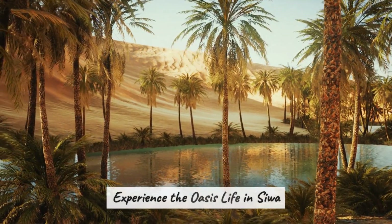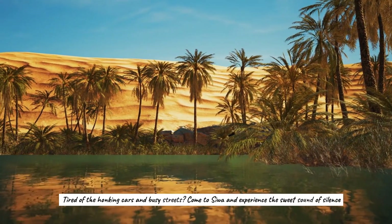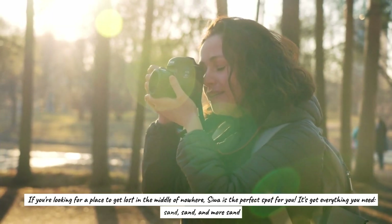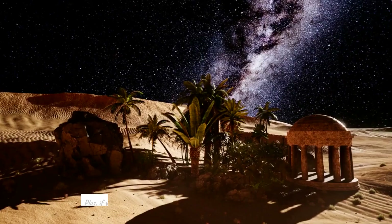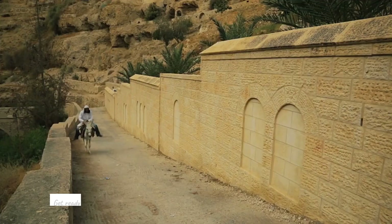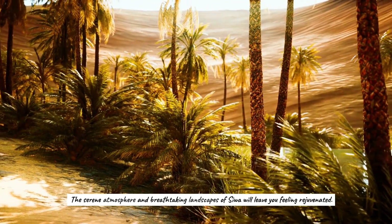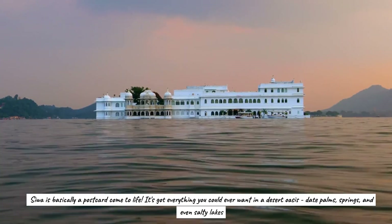Experience the oasis life in Siwa, where the sand is hot and the oasis is hotter. Tired of honking cars and busy streets? Come to Siwa and experience the sweet sound of silence. If you're looking for a place to get lost in the middle of nowhere, Siwa is perfect. You might stumble upon ancient ruins while you're out there. Get ready to explore the ancient ruins of the Temple of the Oracle, and let the serene atmosphere and breathtaking landscapes leave you feeling rejuvenated. Siwa is basically a postcard come to life.